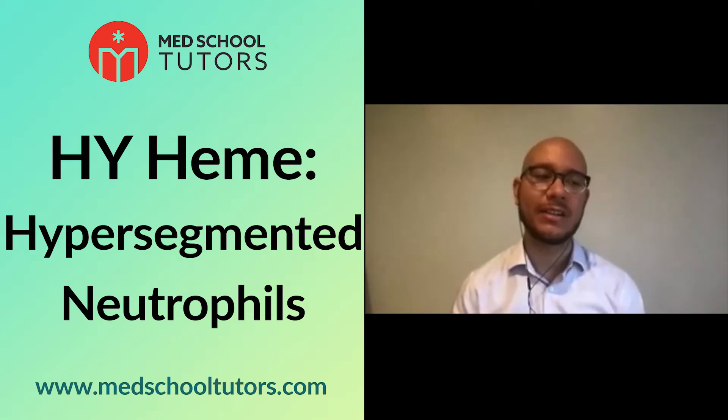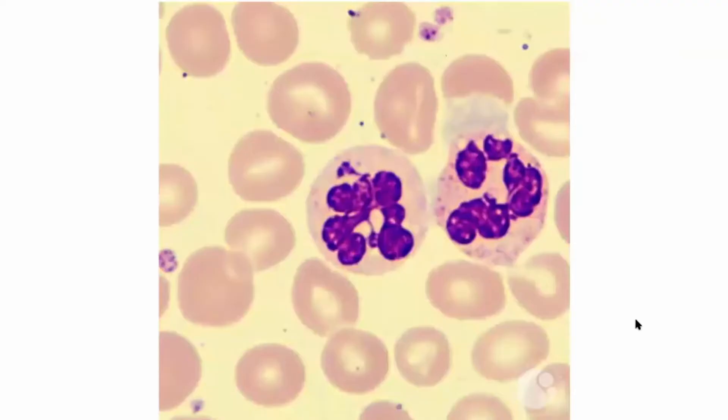This is something subtle — something a trained pathologist would be looking for: the morphology of these neutrophils. I know folks have been waiting for this one. I've seen this answer a couple of times in the chat already as I'm glancing at you all, and you're absolutely right.